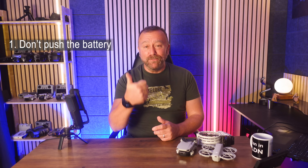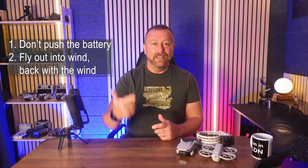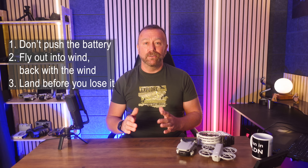So there we go — easy when you know, isn't it? But pretty difficult if it happens and you don't know this stuff. Just remember there are three main rules. One: do not push the battery. Two: fly out into the wind, fly back with the wind. And three: if it is really going wrong, just land before you lose it. Then use the Find My Drone function to live to fly another day.